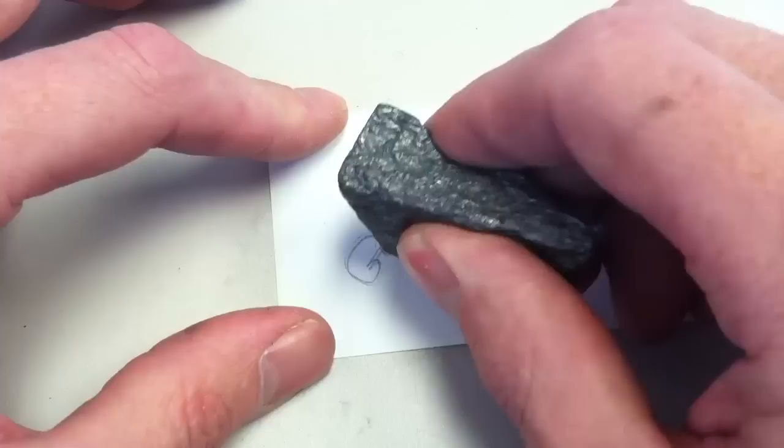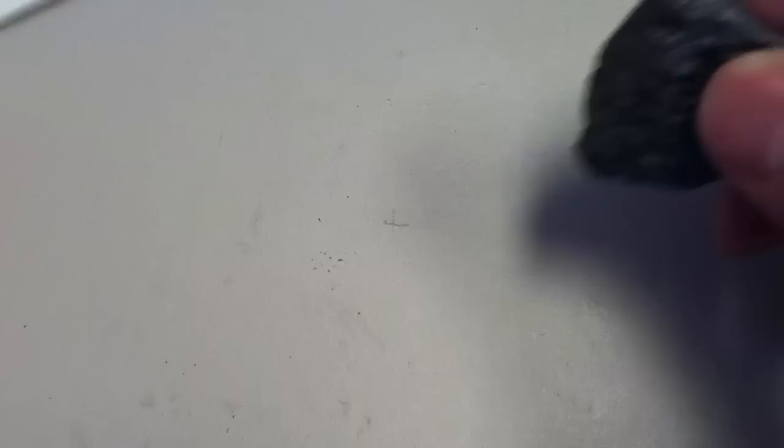A lot of people make a lot of the fact that it writes, but there are a lot of other minerals that actually will write as well, so that's not really the distinguishing factor.